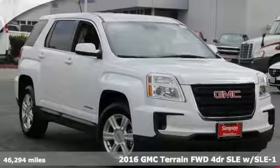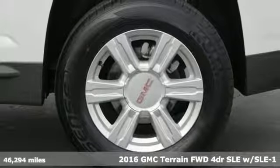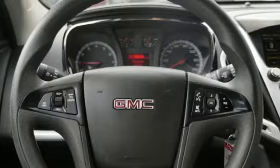Here's a 2016 GMC Terrain. GMC, professional grade vehicles suited to fit your needs. You'll look forward to every drive with features like these.